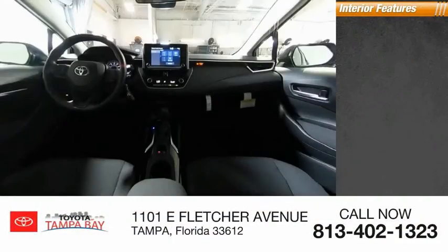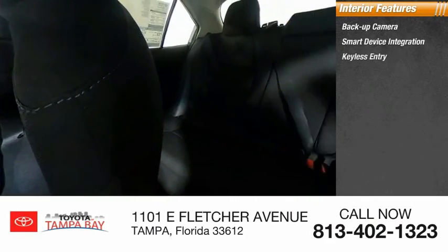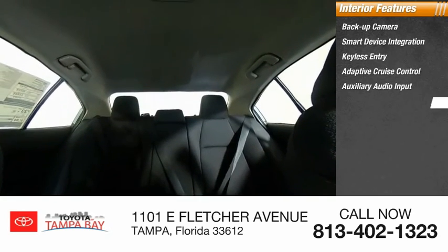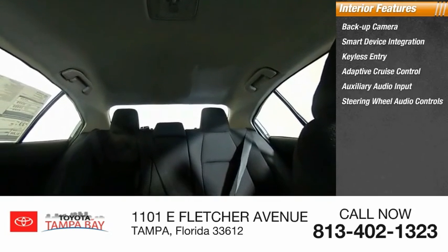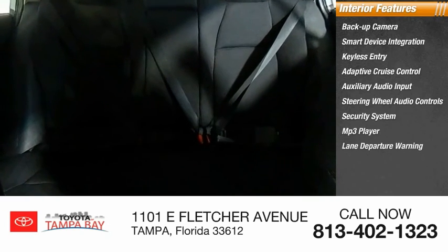Inside you'll find backup camera, smart device integration, keyless entry, adaptive cruise control, auxiliary audio input, steering wheel audio controls, security system, MP3 player, lane departure warning, and cruise control.